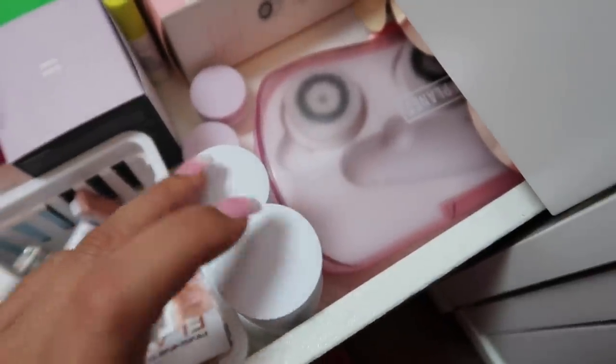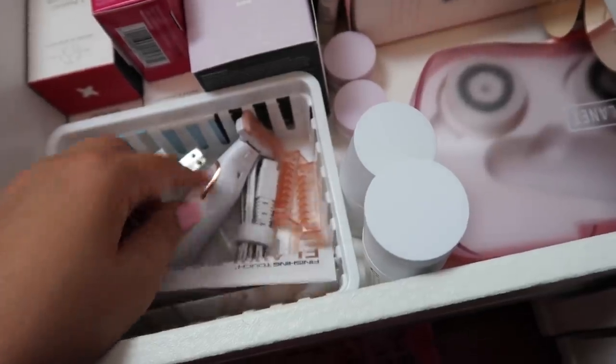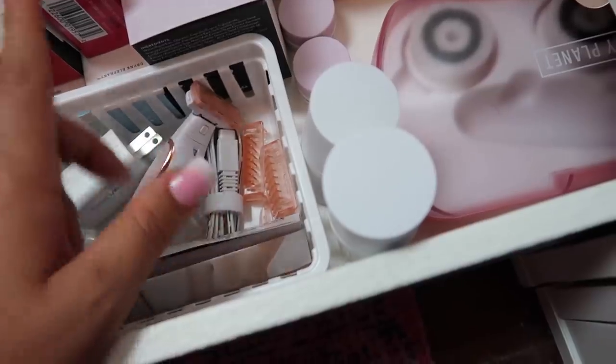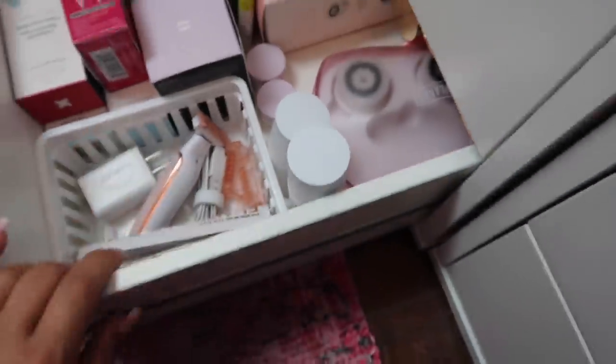I have three empty Drunk Elephant products — I thought these would be nice for traveling, to pump a little Lala Retro Whipped Cream in for trips. Both are empty, and I also have this little Flawless brand razor my friend Bella recommended for shaving your legs in a flash. That's everything in the bottom drawer.